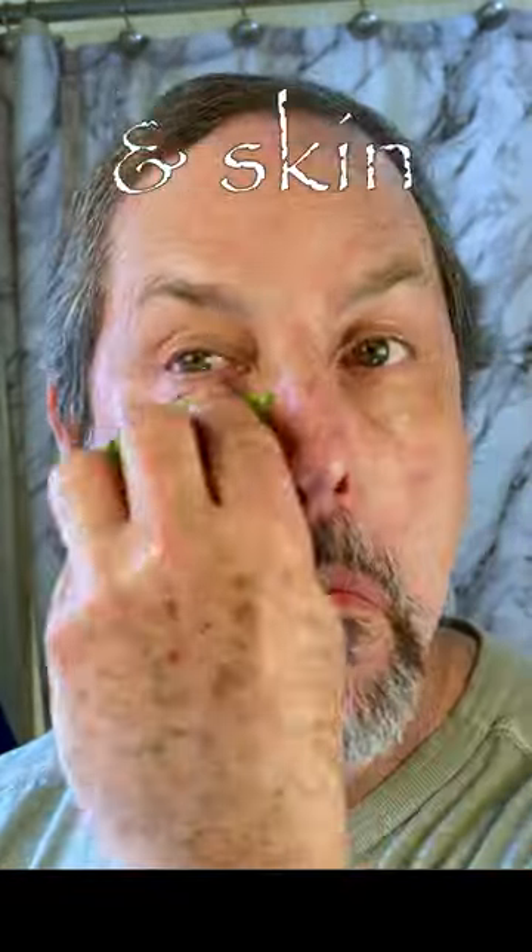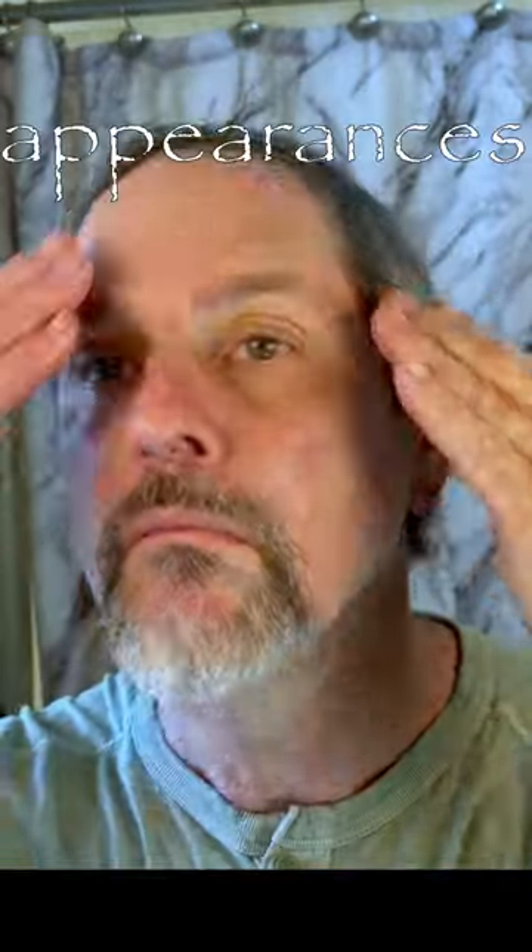But wait, there's more! Applying aloe vera gel to your face and skin can actually help to reduce the appearances of wrinkles.